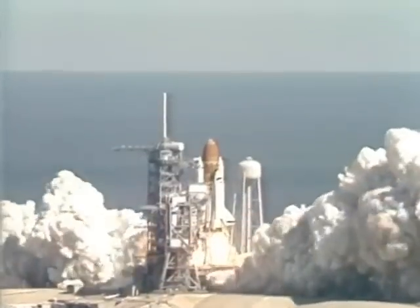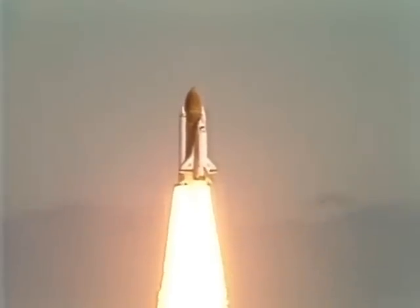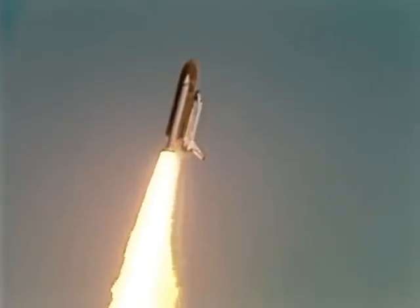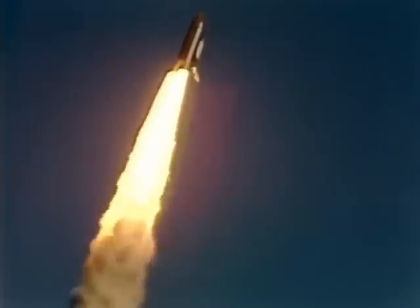And liftoff, liftoff of the 25th Space Shuttle mission, and it has cleared the tower. Roll, Challenger. Good roll program confirmed. Challenger now heading downrange.